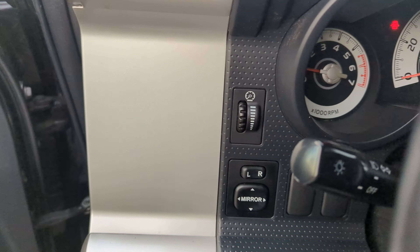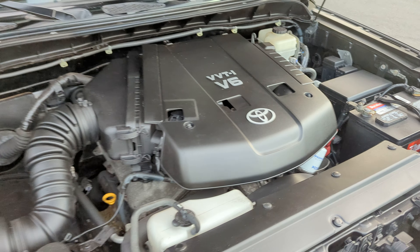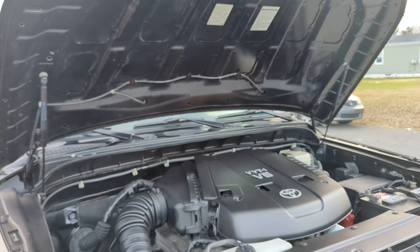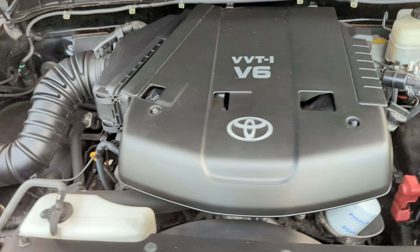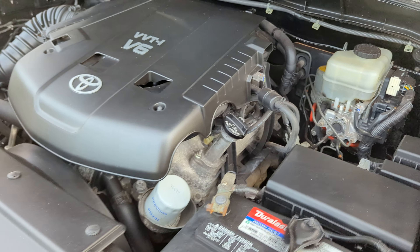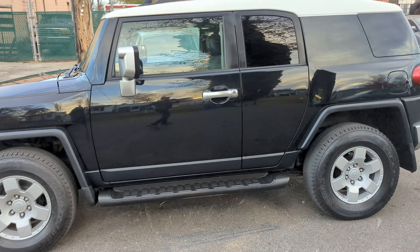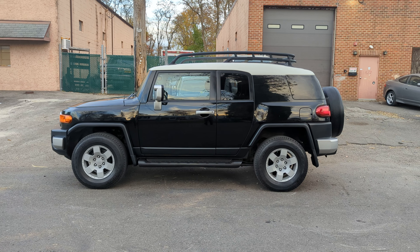Let me pop the hood real quick and show you the engine. The vehicle runs and drives very well. Today I was showing you the 2007 Toyota FJ Cruiser. I hope you liked it and have a wonderful day.